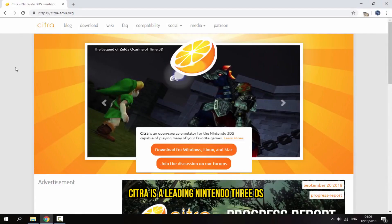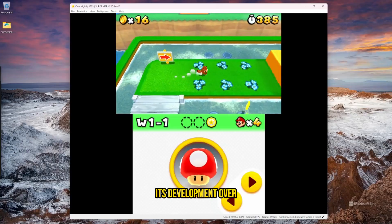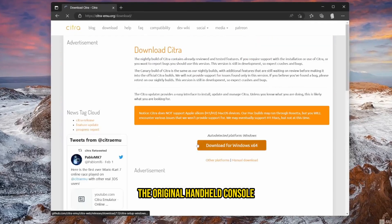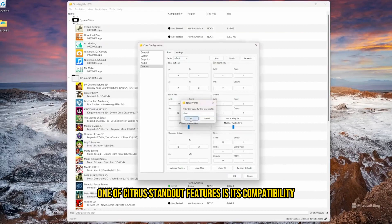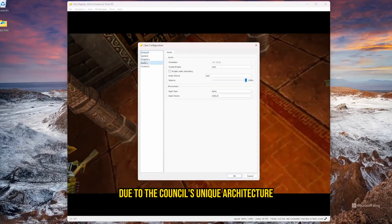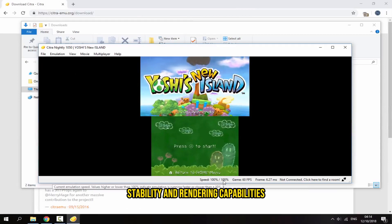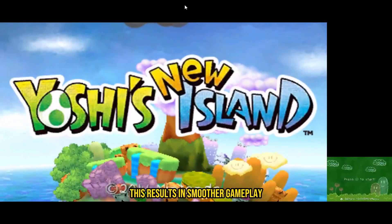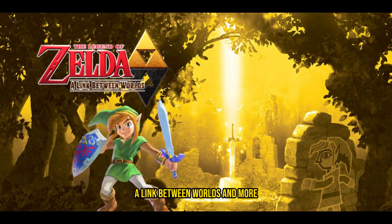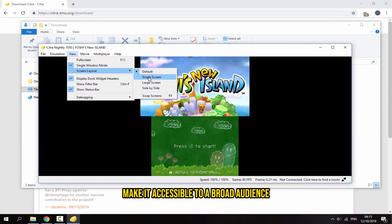Citra: Citra is a leading Nintendo 3DS emulator that brings the world of 3DS gaming to your computer. Its development over the years has made it a remarkable choice for those who want to play 3DS games on platforms other than the original handheld console. While 3DS emulation can be demanding due to the console's unique architecture, Citra's active development community has made significant strides in enhancing stability and rendering capabilities. This results in smoother gameplay and improved graphics for titles like Pokémon Sun and Moon, The Legend of Zelda: A Link Between Worlds, and more. Citra's user-friendly interface and support for various operating systems make it accessible to a broad audience.